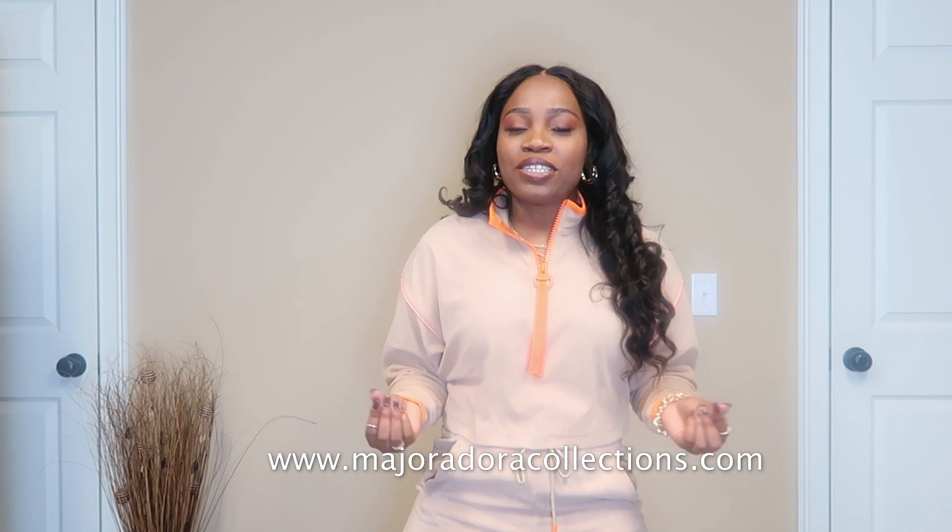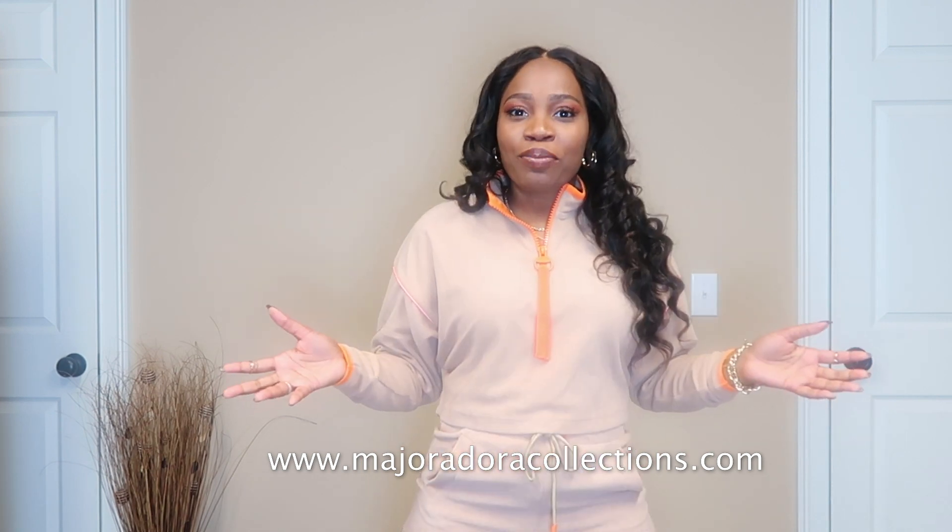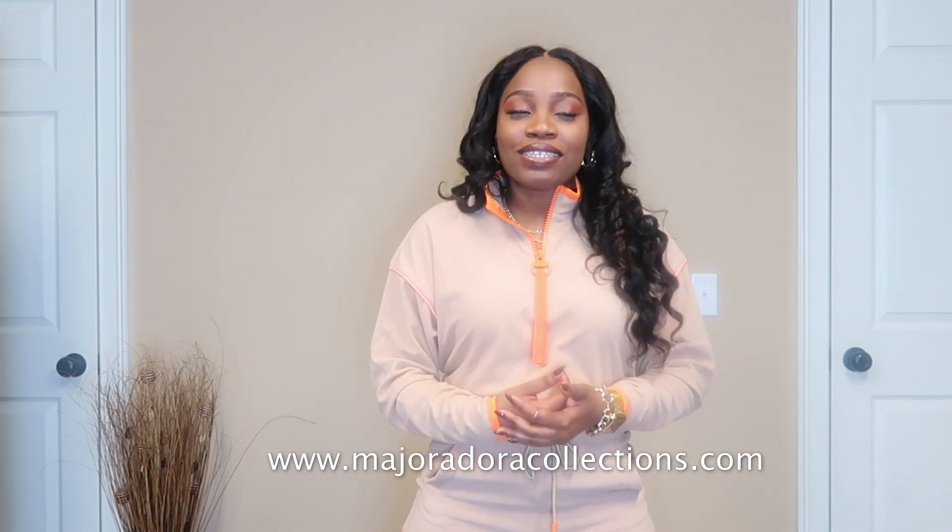Hey guys, welcome back or welcome to my channel. This is your girl Tawana. If you are new here, thank you for joining us, and if you're returning, welcome back. So today we have a very special video — it is our first sponsored haul, first sponsored content. I'm going to thank Major Adora Collections for partnering with me and gifting me these really gorgeous clothing pieces, and the best part is it's by a black-owned business.